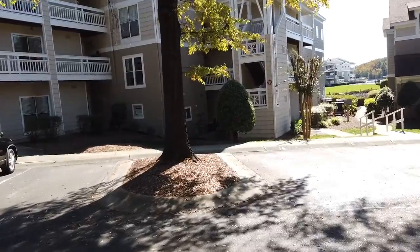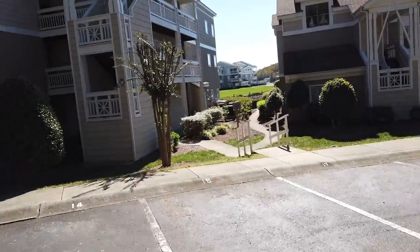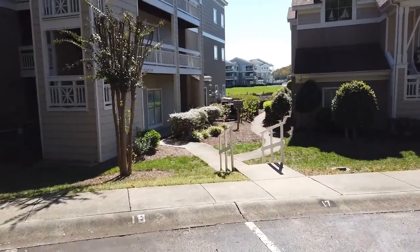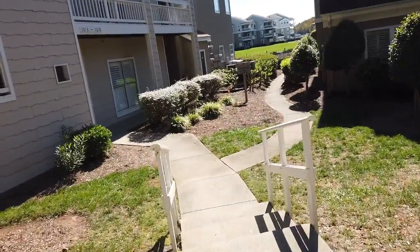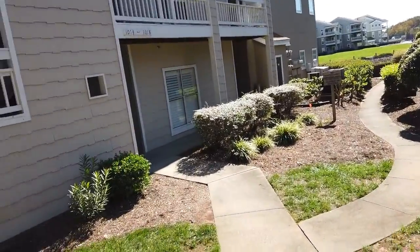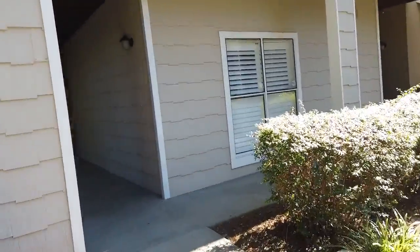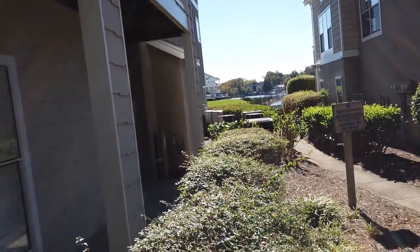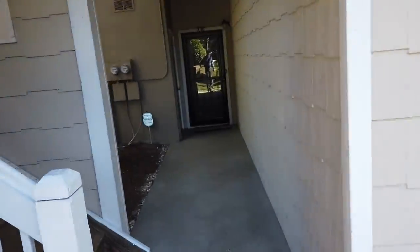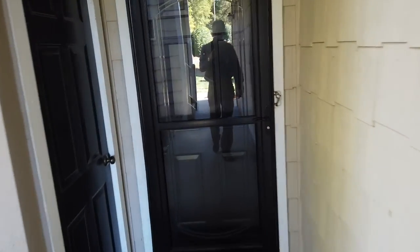So this is 1016 Southwest Drive — ground floor unit. I'll take you in in just a minute. That's the lake right there. We'll see what we can see from inside. Here's the front door and I'll show you in a minute.